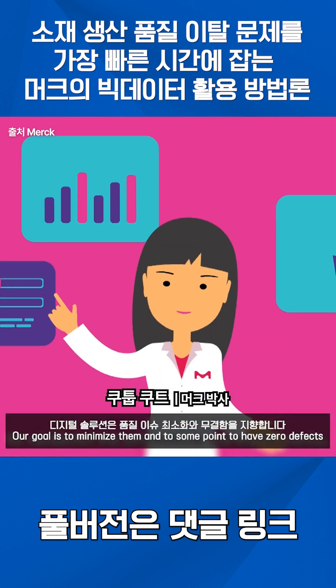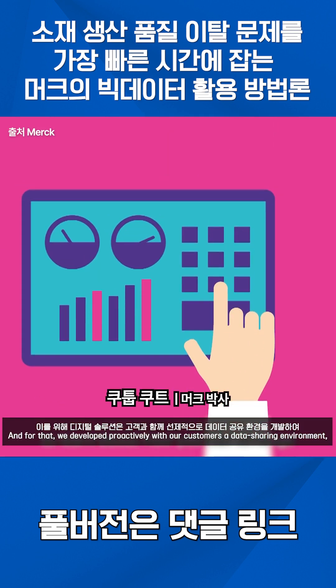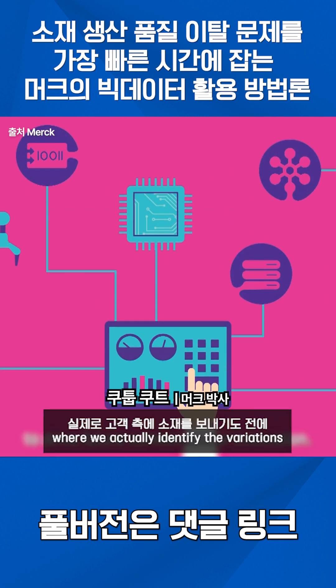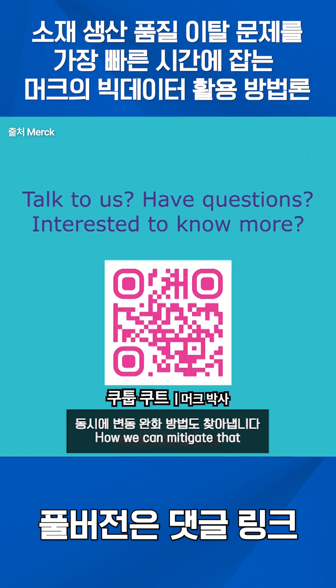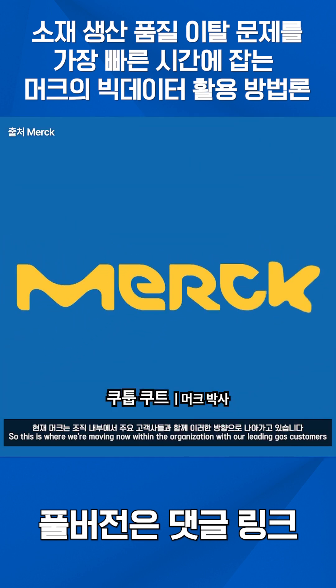Our goal is to minimize them and to some point to have zero defects. For that, we proactively develop with our customers a data sharing environment where we actually identify the variations up front before we even send the materials to customers, and how we can mitigate that. This is where we are moving now within the organization with our leading edge customers.